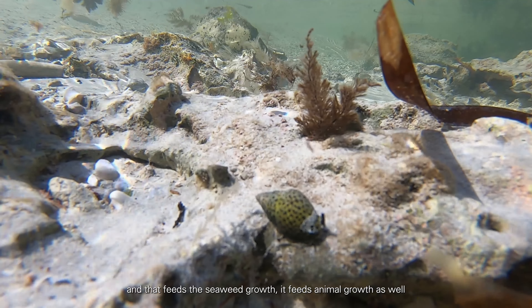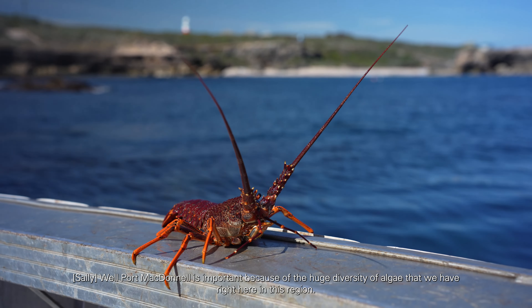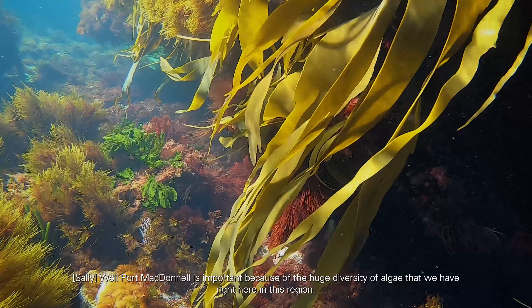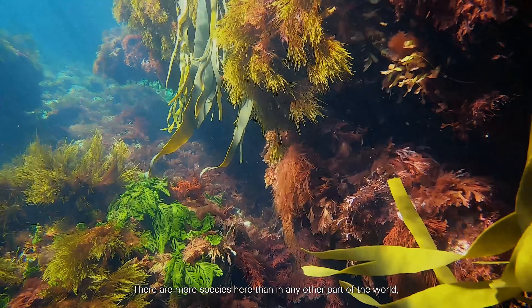It feeds animal growth as well and it feeds into all of our coastal industries. Port MacDonnell is important because of the huge diversity of algae that we have right here in this region. There are more species here than in any other part of the world, because of the cool temperature of the ocean and also because of the Bonney upwelling. The swell gets quite big here so it rips the algae off and drags it in, and some of the things we find in the rack are incredibly special and rare along this coast.